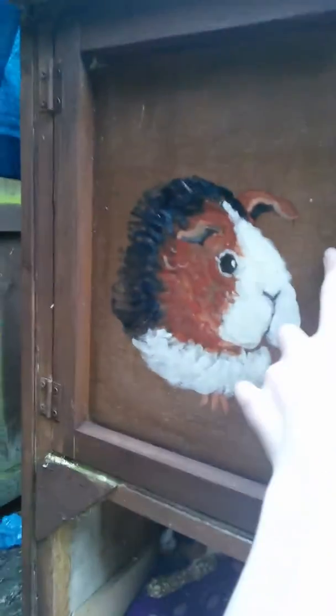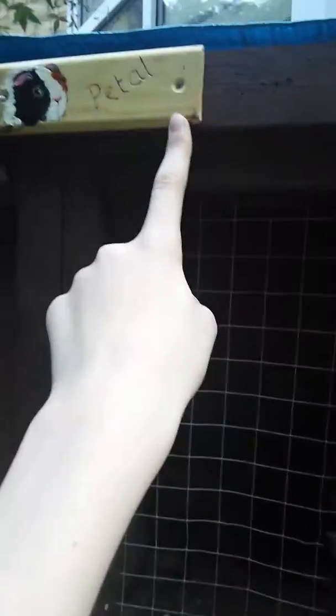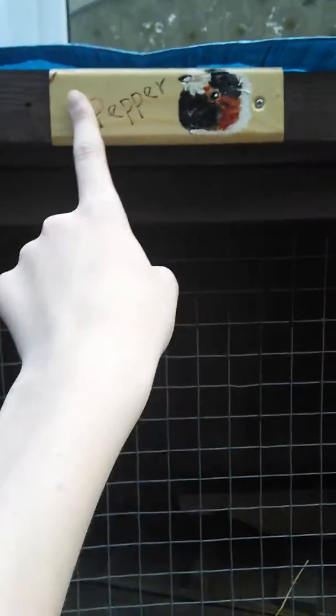On the bedroom area we have this cute picture of a guinea pig and one of these little pull-out things. We have a nameplate that says Petal - my grandma painted that - and then another one that says Pepper.